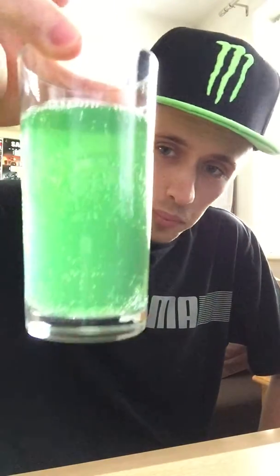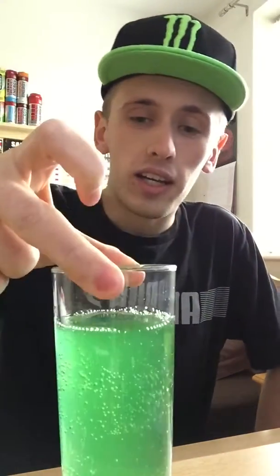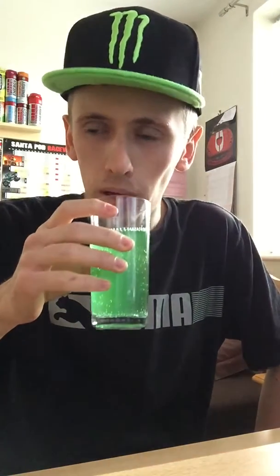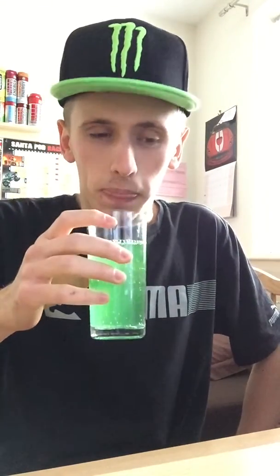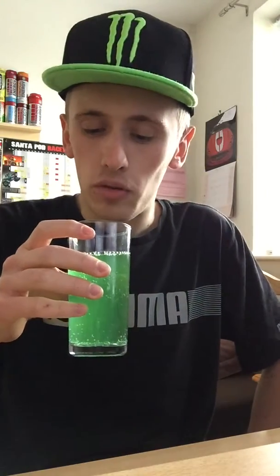It's a bit cloudy, but yeah, that's awesome. It smells fruity but I'm not sure which fruit. It smells of a nice fruity blend — quite sweet. Nevertheless, let's try some.